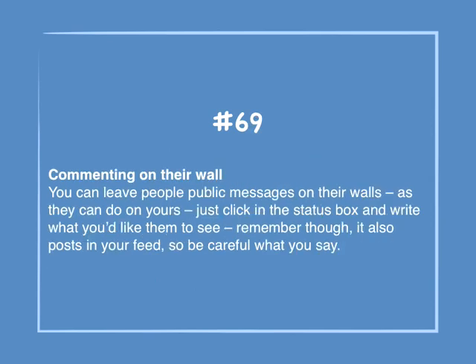Number 69: Commenting on their wall. You can leave people public messages on their walls, as they can do on yours. Just click on the status box and write what you'd like them to see. Remember, it also posts in your feed, so be careful what you say.